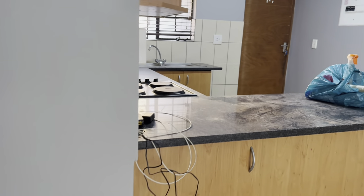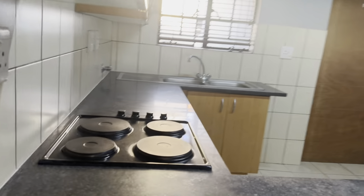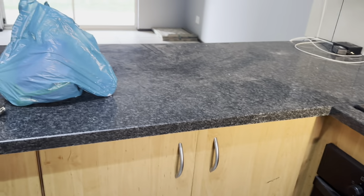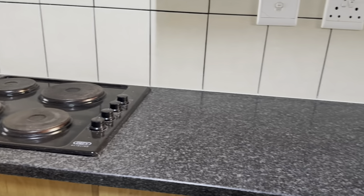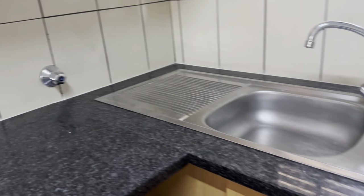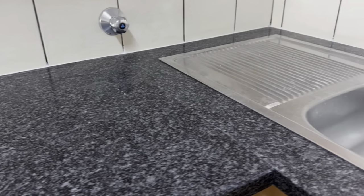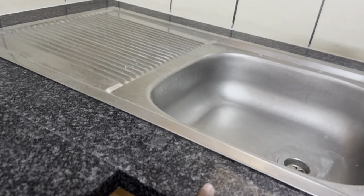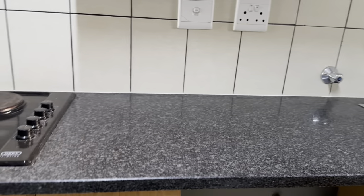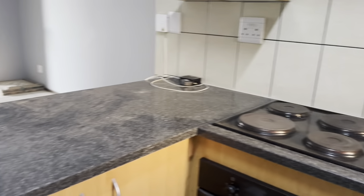In the kitchen we've replaced the countertop — it was completely destroyed so we replaced all the countertops in here. Unfortunately we didn't change the color, we just kept the original color, which is black granite. This whole part here was falling down so we replaced it and now it's all new and steady.